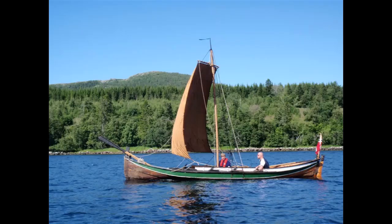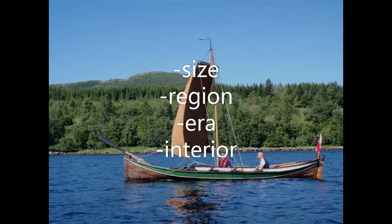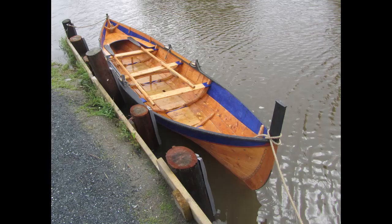It sounds kind of generic, right — which shape and size Viking boat? It's actually fun to figure out, and it was a super fun part of the process for me. There are like four variables to consider.